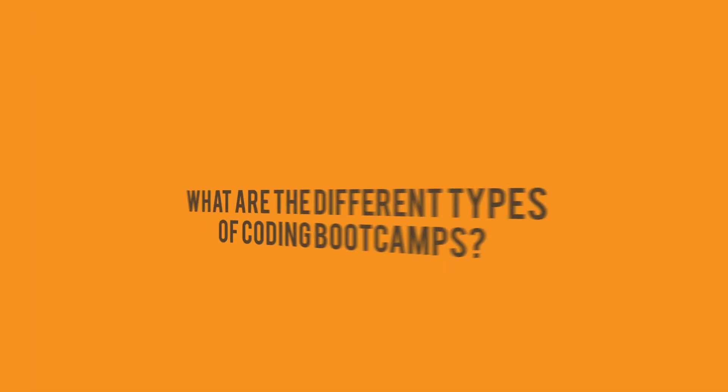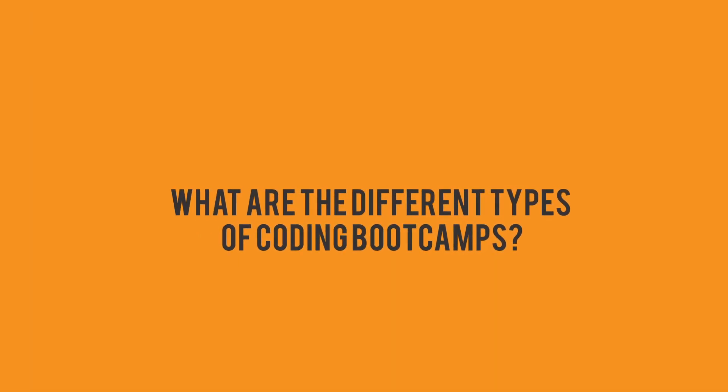The third type of question we get is: what are the different types of coding bootcamps? When you enroll in a coding bootcamp, there are several options to choose from based on your individual educational needs. The curriculum varies slightly from program to program; however, the biggest difference is often the schedule. While some students can invest more time in a bootcamp, a lot of people have to do a bootcamp on top of taking care of their family and working, which requires a level of flexibility.